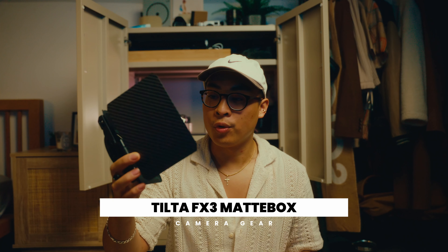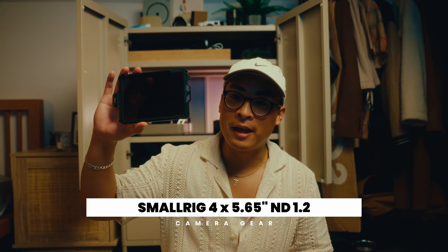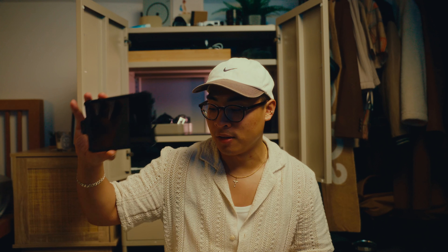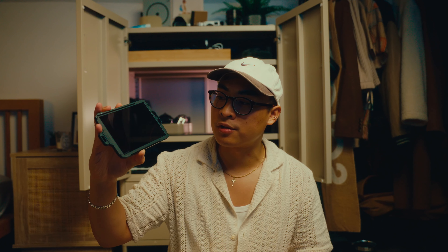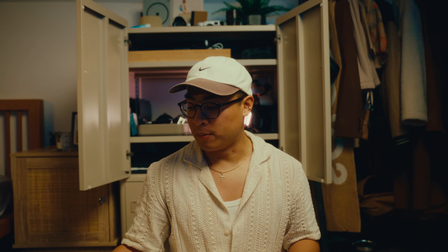Another thing for the FX3 - and a pretty pointless purchase - was the matte box. I thought having it would make me look really cool, but it's just a pain to carry and makes my rig so much bigger. I've had this roller coaster of wanting a bigger rig to look cool, then wanting a smaller rig to be more efficient, then going back again. I ended up buying a very expensive SmallRig ND filter to slide into the matte box. I'm a shopaholic when it comes to gear. I'm not currently using this, but when I shoot narrative content or short films, I'd definitely use it.